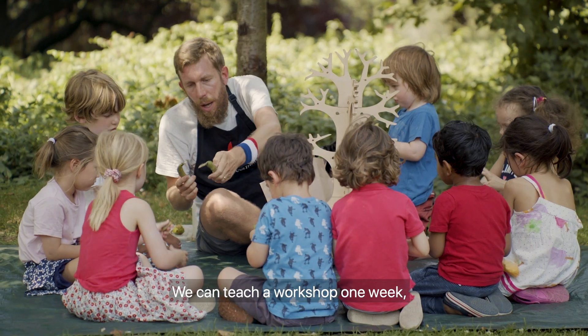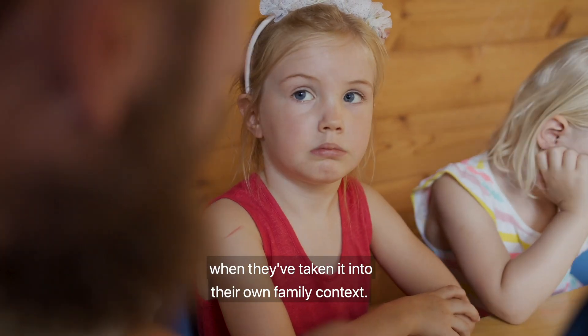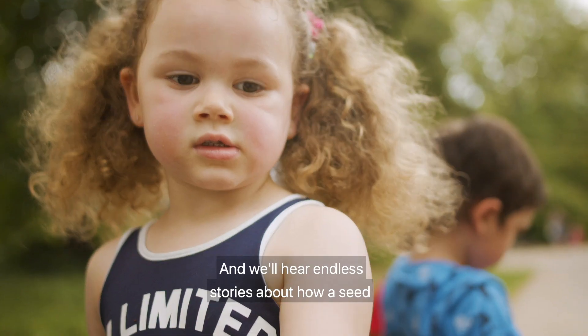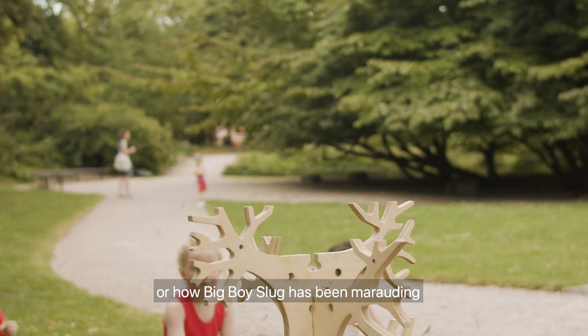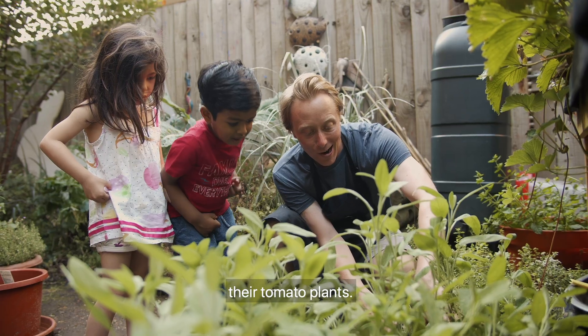We can teach a workshop one week and the next week the children come back having taken it into their own family context. We'll hear endless stories about how a seed has escaped from the mother tree and ended up in their garden, or how Big Boy Slug has been marauding through their vegetable patch eating their tomato plants.